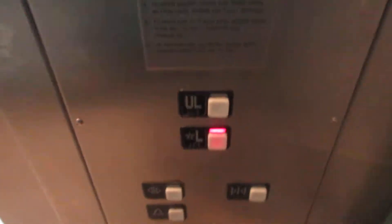This is the elevator by Macy's. It's at Freehold Raceway Mall in Freehold, New Jersey. Here we go.